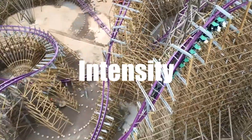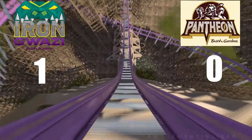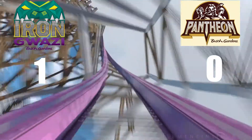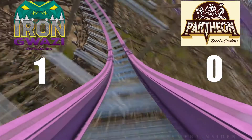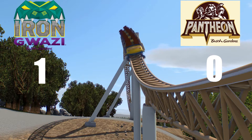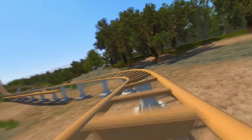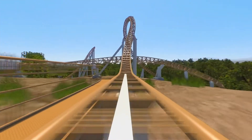The first category is intensity. Right off the bat, I'm going to give this point to Iron Gwazi. If you've ridden any RMCs, you know how intense they are. It's going to be super intense no matter where you're sitting, but if you're in the back, you will definitely feel it a lot more. Just because Pantheon is the first of its kind, we can't really tell how intense it's going to be. I would expect it to be super intense, but I'm still giving the point to Iron Gwazi because I think it's going to be a little bit more intense than Pantheon will. So the scores are 1-0, with Iron Gwazi in the lead.